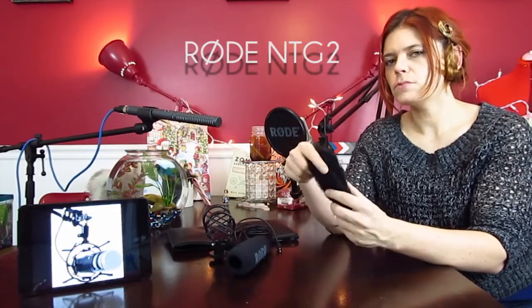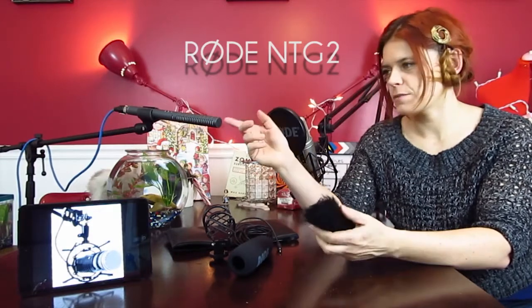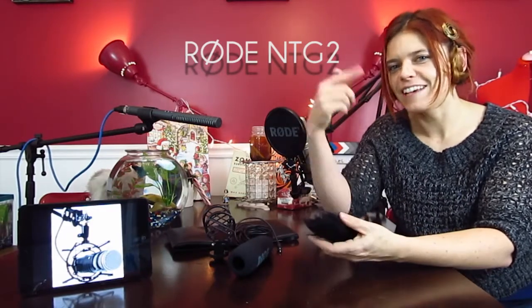And for outdoors, you can use this. It is phantom powered, which means it needs extra energy — there's a battery in there. But if you have a camera, for example a bigger camcorder, say my bro camcorder, you should be able to hook it up. If you have a DSLR, you might want to look into, for example, a Zoom. I will talk about that in the upcoming videos.